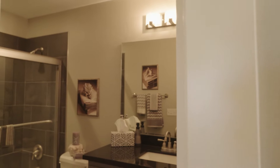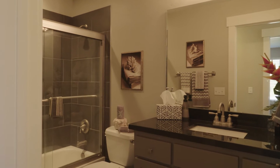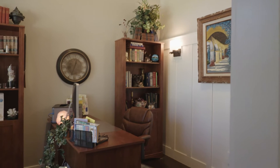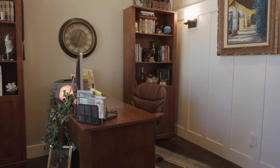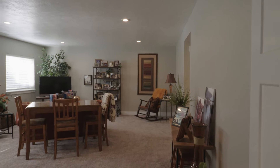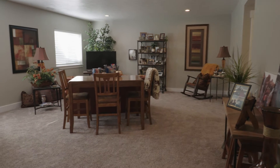So let's talk specs: five bedrooms, three baths, 3,862 square feet. It also has a professionally finished basement.